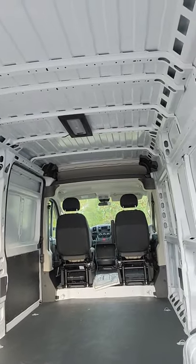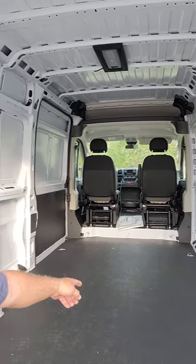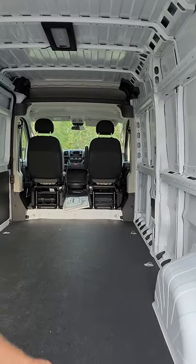I've actually got 12 feet to build in, which is unlike my last van where I only had about 8 feet. A lot of room — look at that!